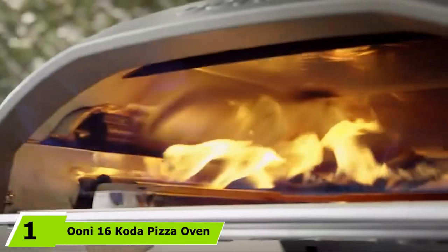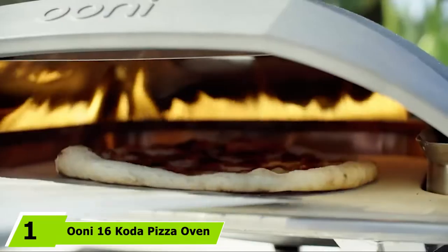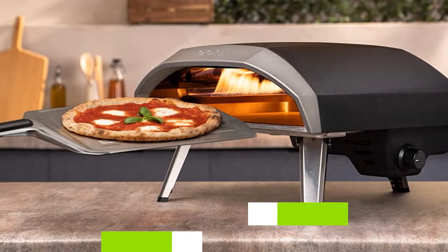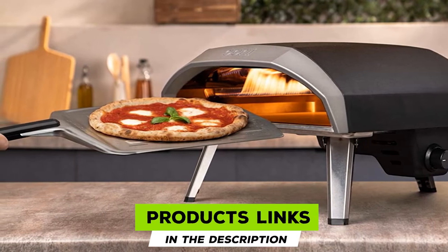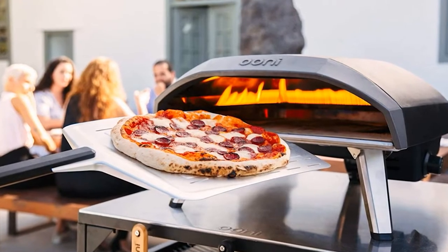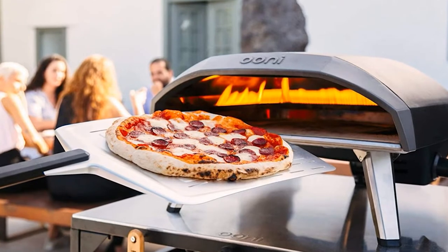At the first position of our list, we have the Uni 16 Kota Pizza Oven. Uni has a deep bench of highly effective pizza ovens with a sharp focus on design. The 16 Kota model is designed to help you create 16-inch stone baked pizzas at home, to get the next best thing to a traditional wood-fired pizza oven.